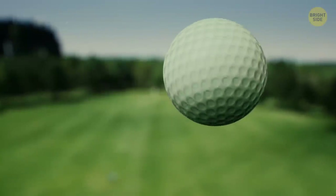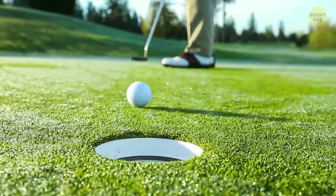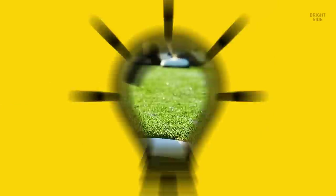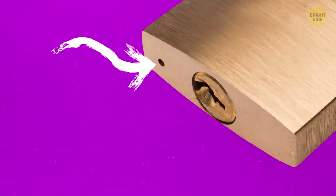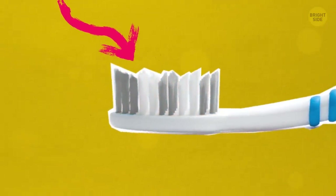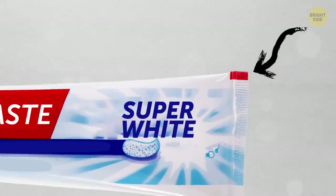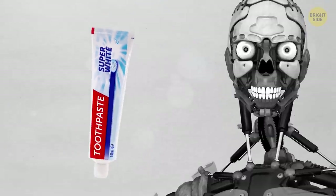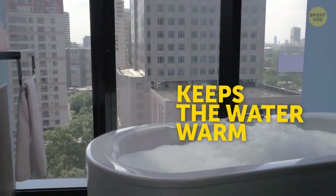Dents on golf balls help them fly further and faster than if they were smooth — though they don't help with aiming at the intended target. The tiny hole on the bottom of a padlock lets excess water flow out, like when it's raining. Keep an eye on the blue bristles of your toothbrush — when the color fades, it's time to get a new one. The colored strips on toothpaste and cream tubes are just photomarks so the machine knows where to cut them during production. Bath bubbles have a practical use too: the air traps heat and keeps the water warm for longer.